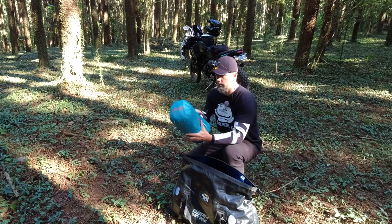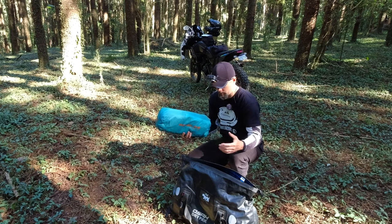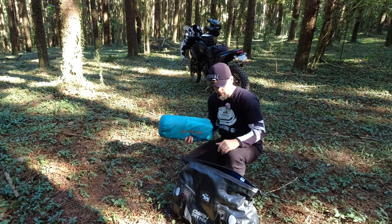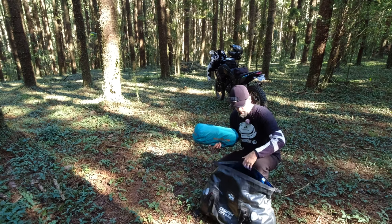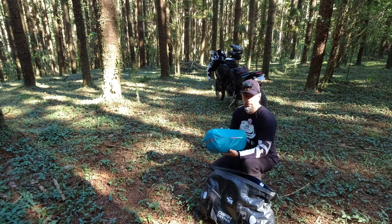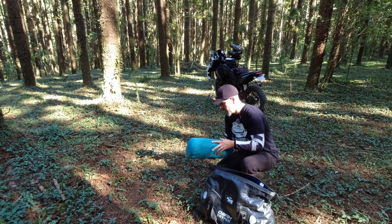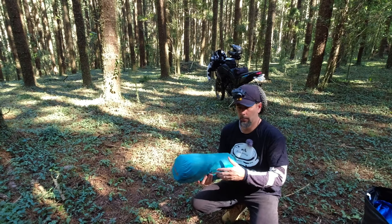This is actually the first time the tent's been back in its original carry bag since it was new, because we don't actually bother rolling it up each time we use it. We basically just stuff everything into our dry duffel bags — it just makes it a lot easier when you're moving from campsite to campsite every day. You don't want to be rolling it up and trying to squeeze it back into that bag.